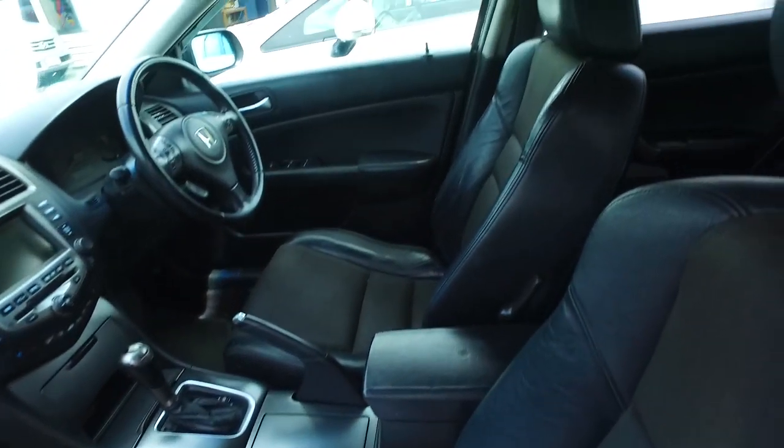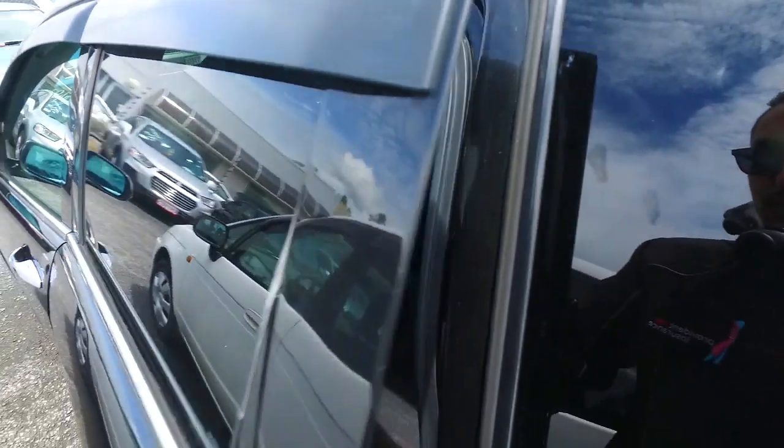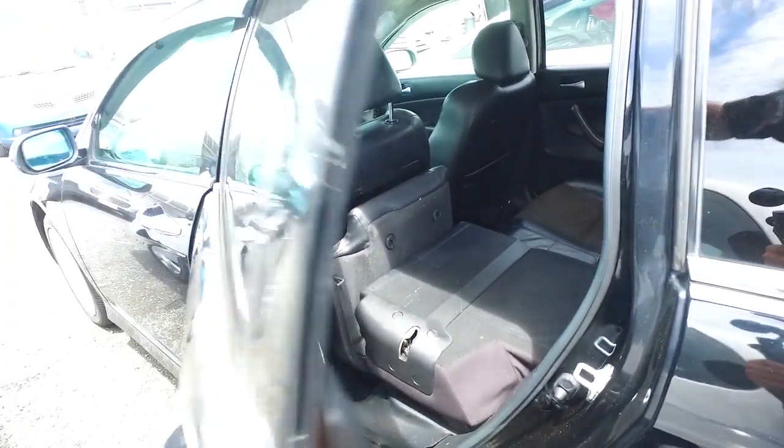Nice leather trim interior as you can see. It looks like it's got cruise control as well, so that's pretty handy. We also have dual climate control, so if you and the passenger have differing opinions on whether it's hot or cold, you can get that changed to cater to each of you.